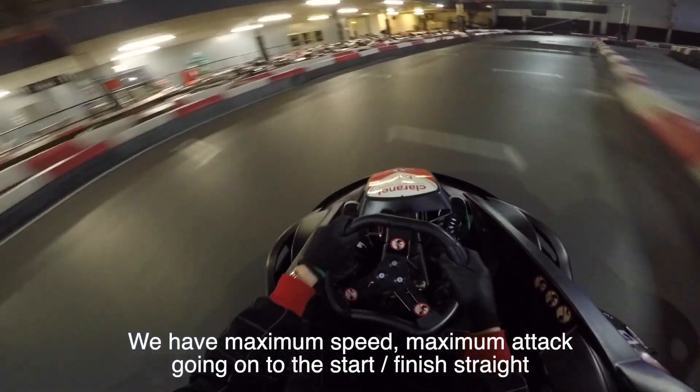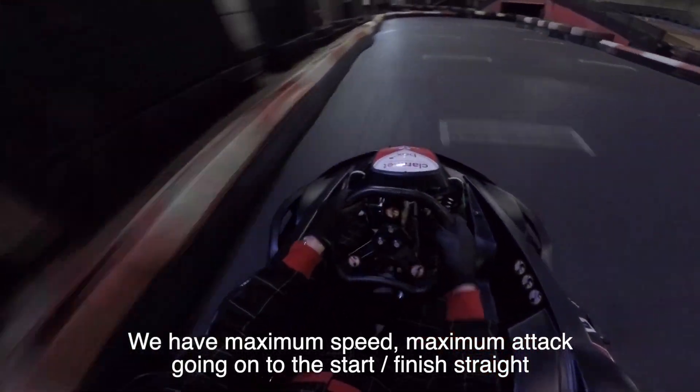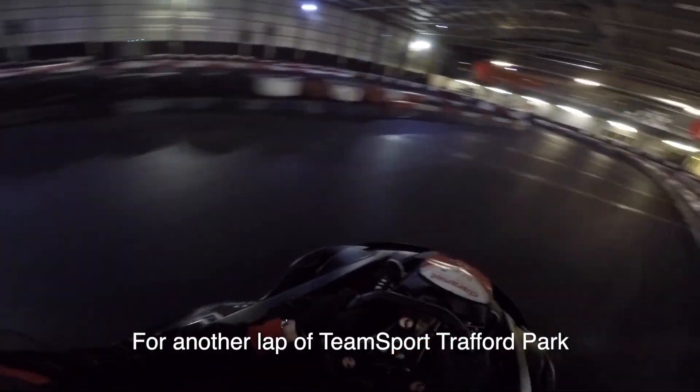So we are on maximum speed, maximum attack, going on to the start of the straight for another lap at Teamsport Trafford Park.